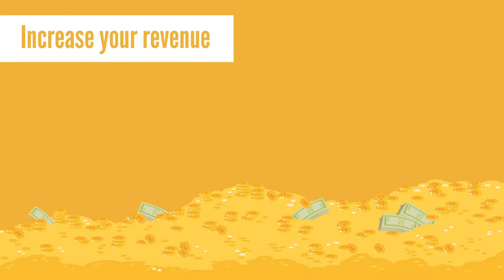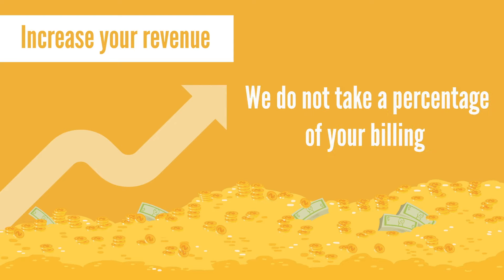Increase your revenue, thanks to our payment processing and recurring billing with no hidden fees — and we do not take a percentage of your billing.